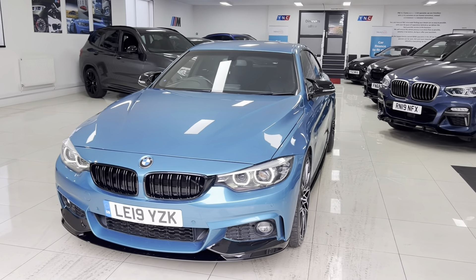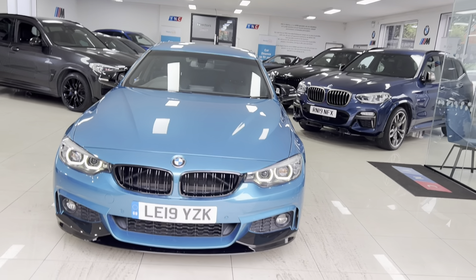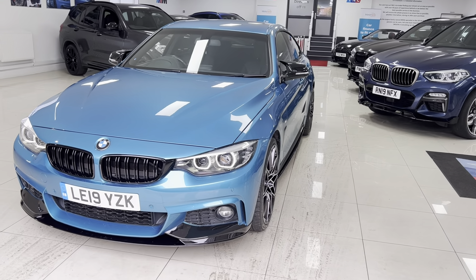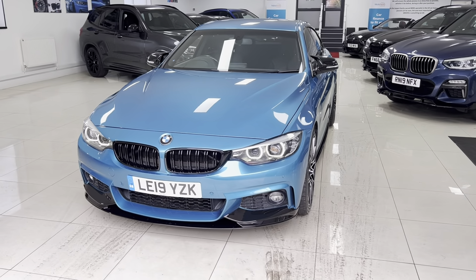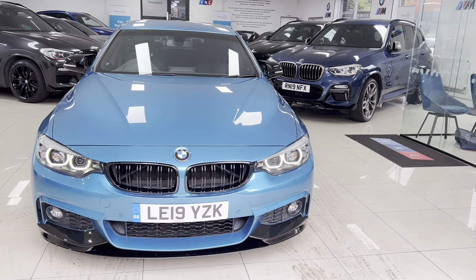Welcome everyone to the walk-around video of your next car: the 2019 420i Sport Grand Coupé, presented in Snapper Rock Blue, featuring the Y&C body enhancement kit alongside some nice features from BMW.